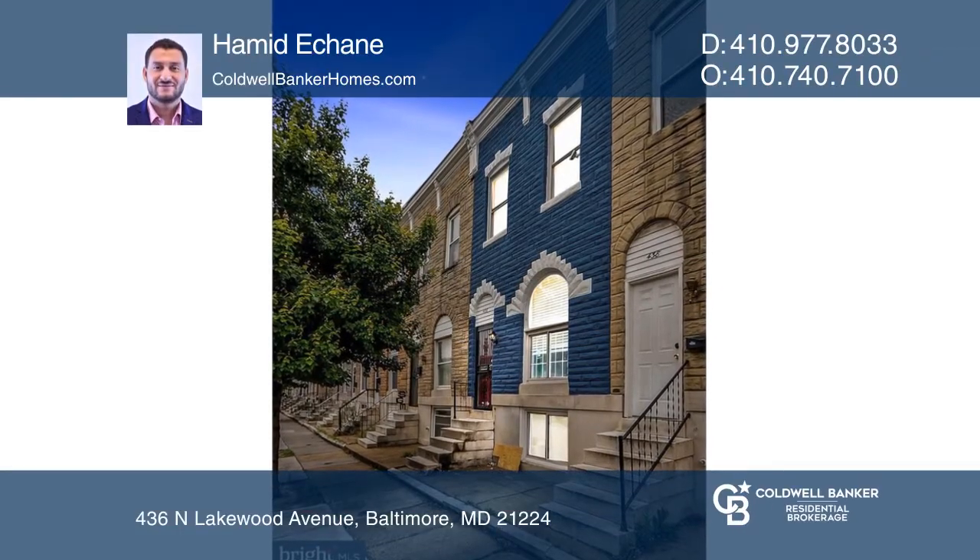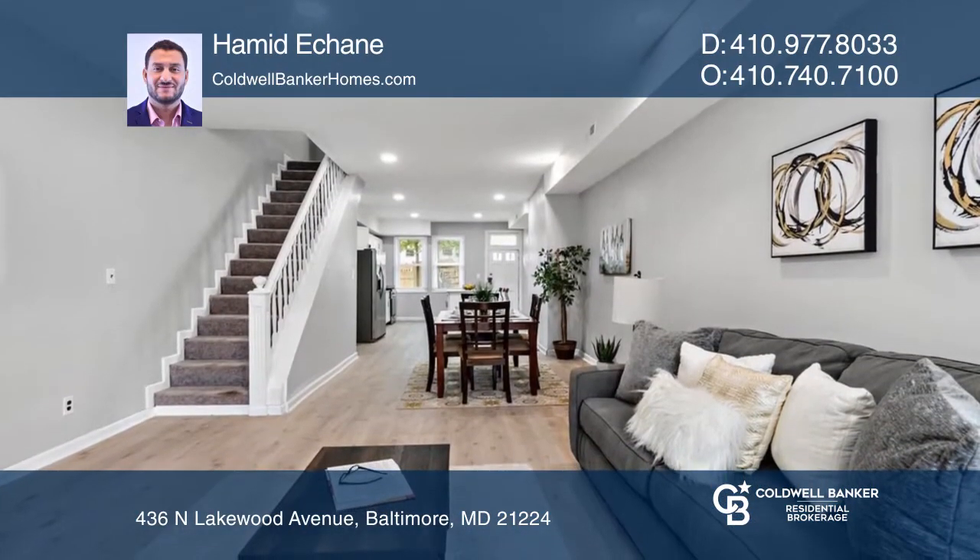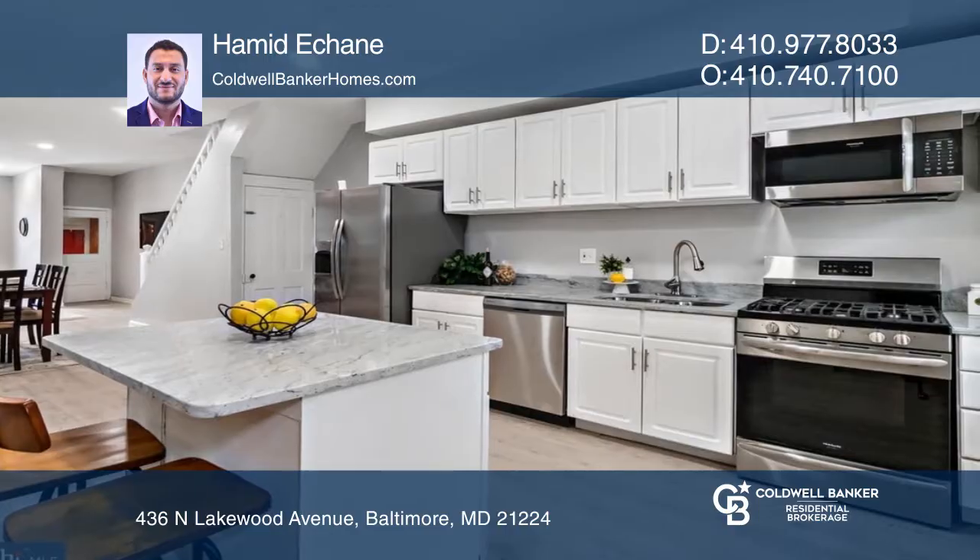Be the first to live in this beautiful renovation in Patterson Park. This home features three large bedrooms and two bathrooms with an open floor plan, making it the ideal living situation.